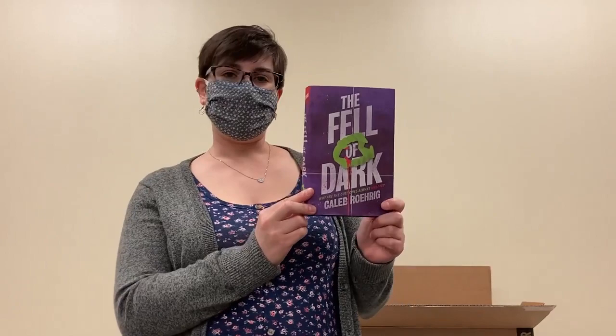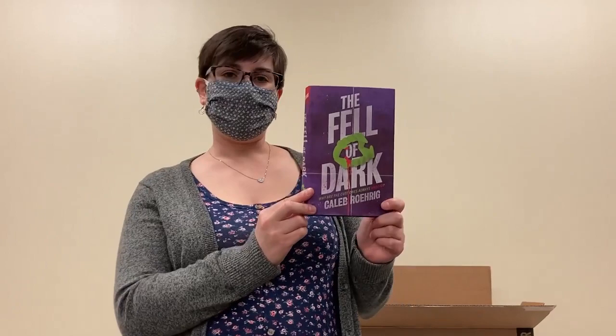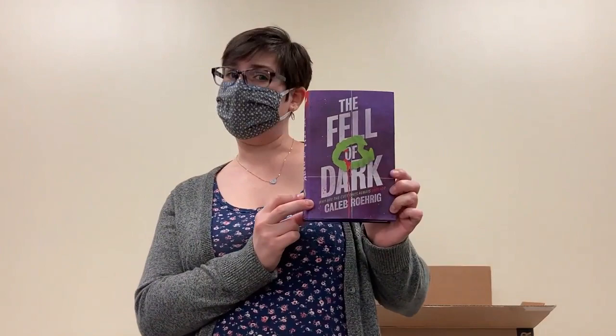We all know that with the release of Midnight Sun, vampires are coming back in vogue and we've got a new and very exciting YA vampire book starting here by Caleb Roerig called The Fell of Dark.